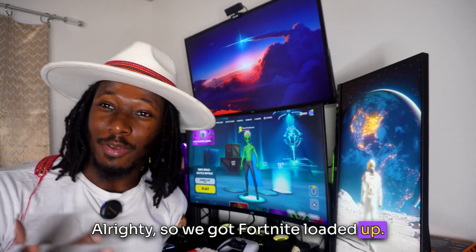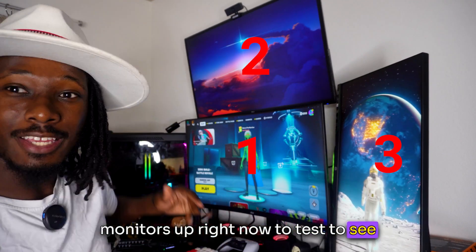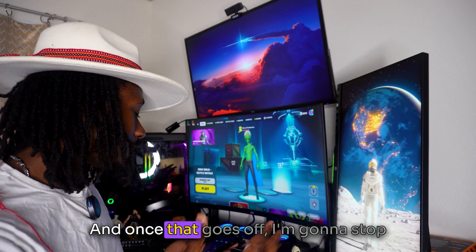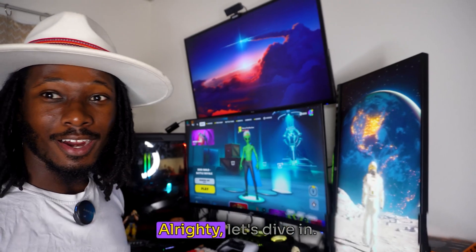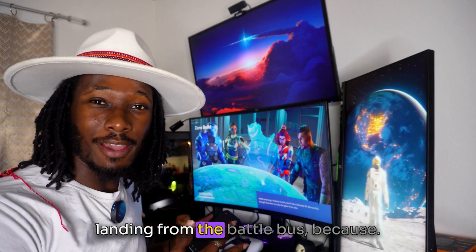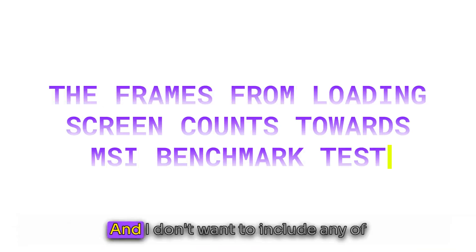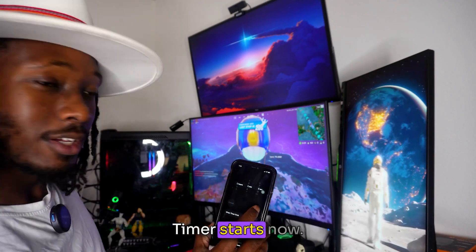Alright, so we got Fortnite loaded up and we're going to go ahead and jump into a game. Right now we have our three monitors up to test if we get more frames on this setup. I'm going to set a timer on my phone for five minutes, and once that goes off I'm going to stop the benchmark from MSI Afterburner and see what we get. I'm not going to start the benchmark until we actually start landing from the Battle Bus, because the frames from the loading screen count towards the MSI benchmark test and I don't want to include those. Timer starts now.